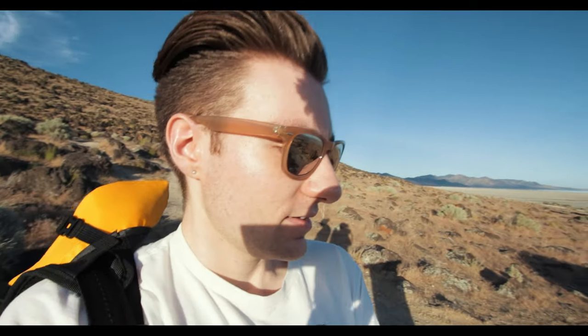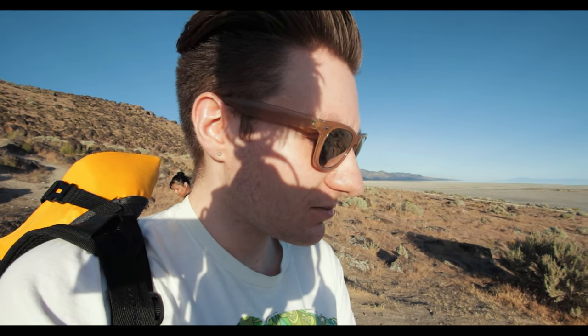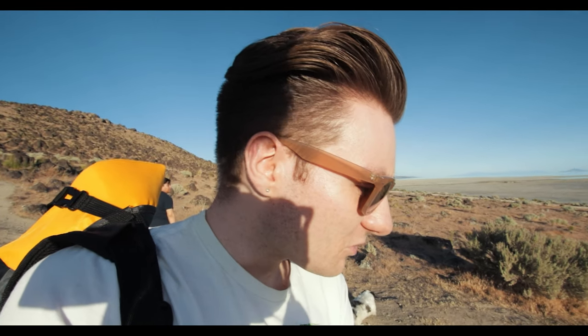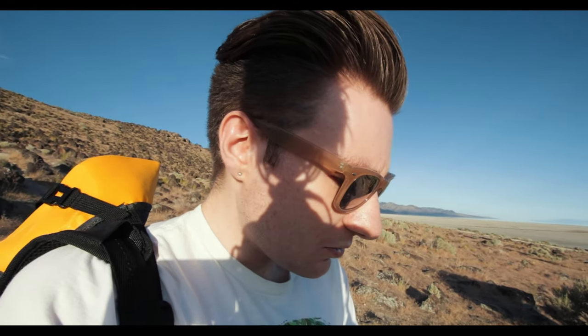I'm going to read what this says so you guys can learn a little bit more about what Spiral Jetty is. It says: Spiral Jetty is an earthwork sculpture constructed in April 1970 that is considered to be the central work of American sculptor Robert Smithson. Built on the northeastern shore of the Great Salt Lake entirely of mud, salt crystals, basalt, rocks, and water. Spiral Jetty forms a 1,500 foot long, 15 foot wide, counterclockwise coil jutting from the shore of the lake.